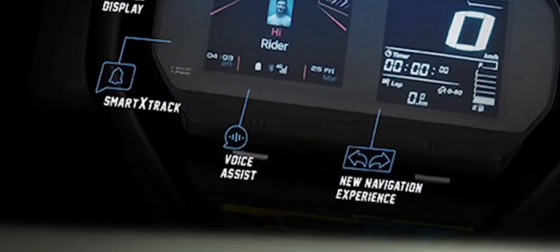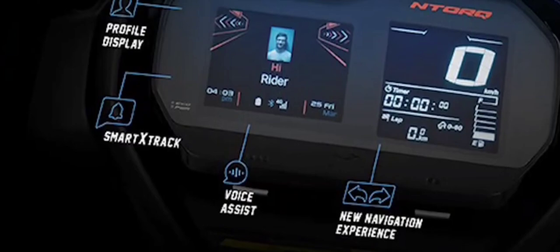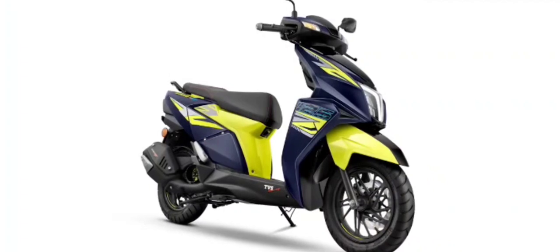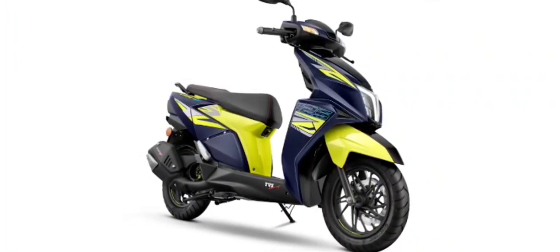Apart from that, the NTORQ 125 XT also has a voice command feature that can be activated by long pressing a dedicated switch on the right side. It accepts commands for changing the ride modes, adjusting screen brightness, and even navigation.